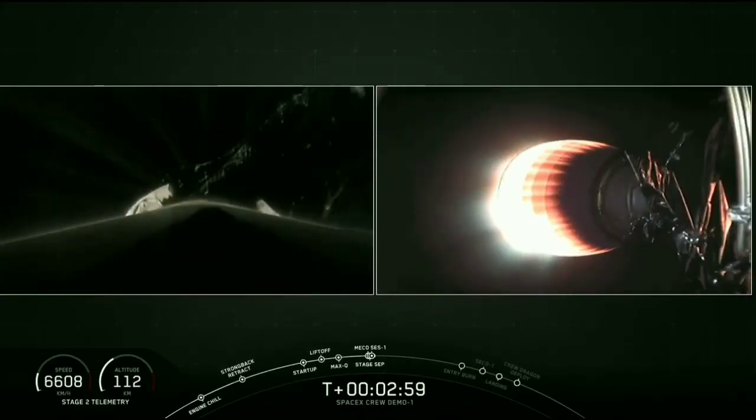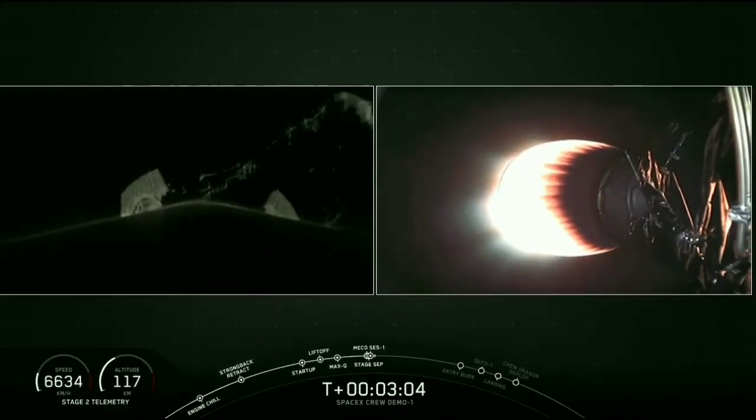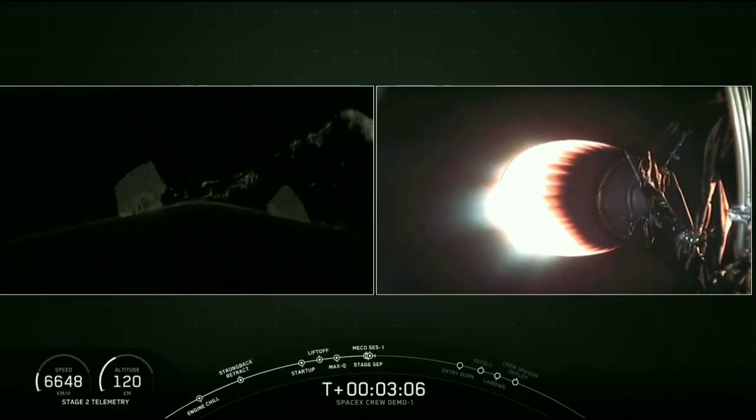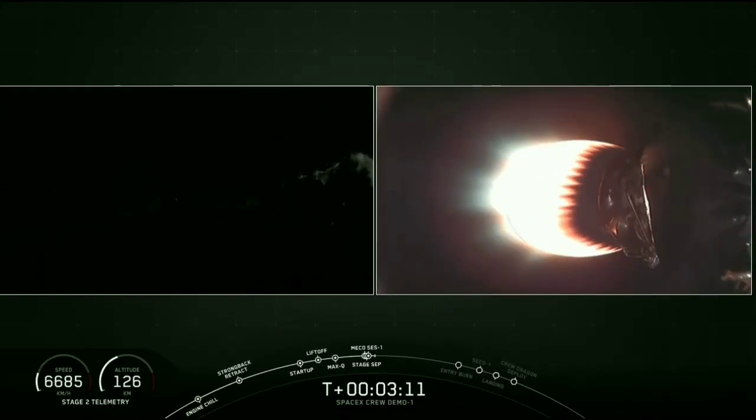As you can hear from the cheering here at SpaceX headquarters, we did have a successful main engine cutoff and stage separation. As you can see on the right-hand side of your screen, that second stage engine is started and accelerating Dragon towards orbit. On the left-hand side of your screen, that is a view from the first stage as it makes its way back down towards Earth.